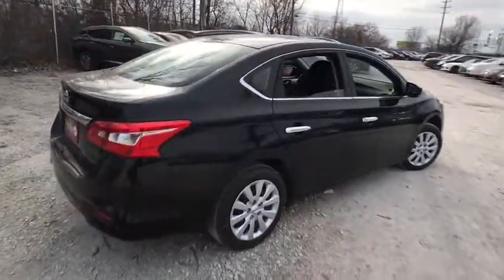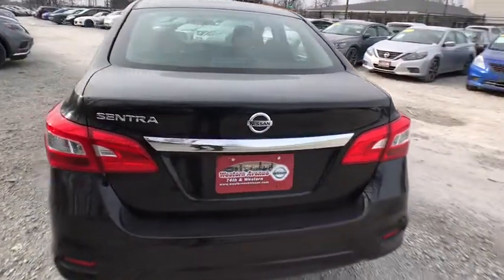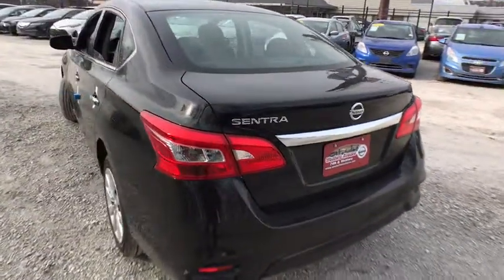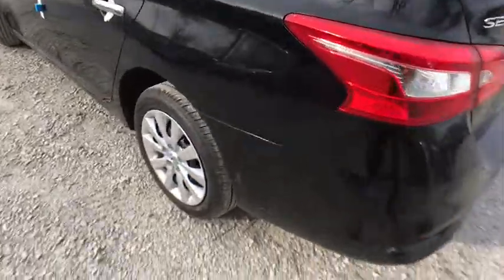Stability control, traction control, anti-lock braking system, steering wheel audio controls, keyless entry, backup camera, Bluetooth, adjustable steering wheel, power steering, cruise control, rear defrost.